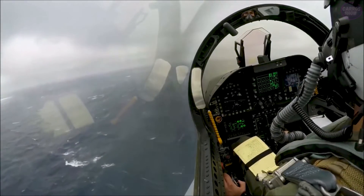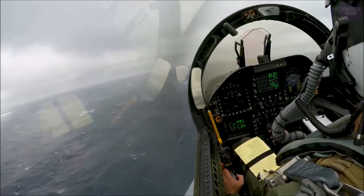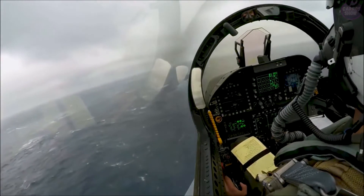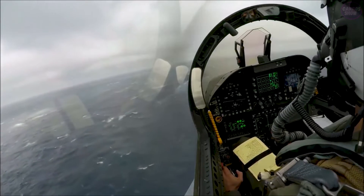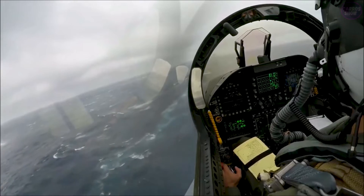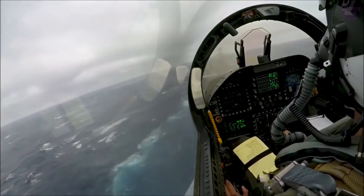To make things even more difficult, fighter jets have to land on the aircraft carrier at a specific angle and speed in order to hook onto one of the carrier's arresting wires, which brings the plane to a stop. If the pilot comes in too fast or at the wrong angle, they risk overshooting the deck and crashing into the ocean.